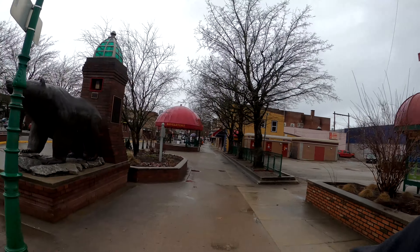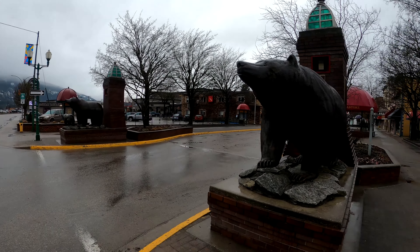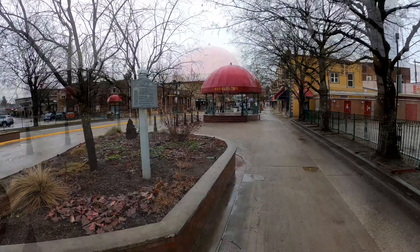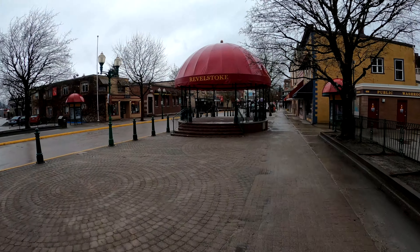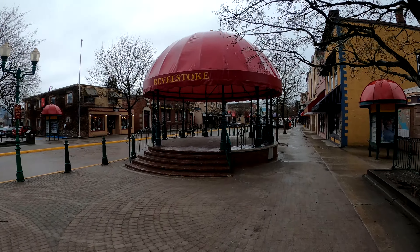I was born here many, many years ago on a cold snowy November night. We're driving through town on the way to Alberta, so I had to stop and make a quick little video of the downtown core so you guys can see.